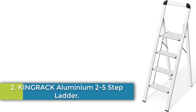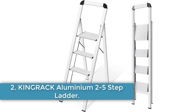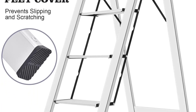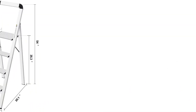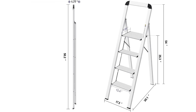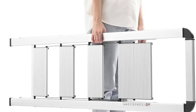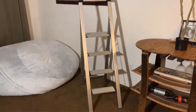Number 2: KingRack Aluminium 2-5-Step Ladder. The KingRack 4-Step Ladder is constructed from lightweight aviation aluminium alloy, weighing only 12.06 pounds and offering anti-rust, anti-corrosion, and anti-scratch properties for increased durability. Its sturdy structure features a triangular shape and cross metal support frame design, enhancing safety and stability, while the safety lock ensures a wobble-free experience.